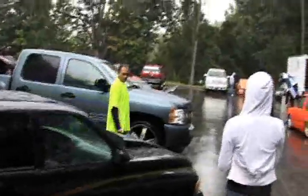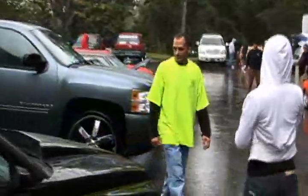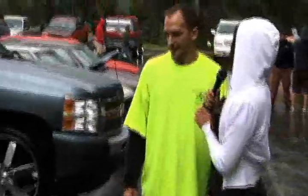Jay, anything else you wanted to tell everybody out there watching about your truck or Down to Earth Customs? Keep an eye out for it because I'm just getting it done, so it's going to be out everywhere I can. Well, thank you. Hopefully the rain stops for us. Have a great day. Thanks, Jay. I'll try. Thank you.